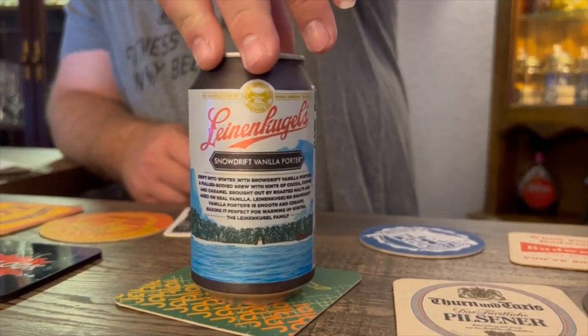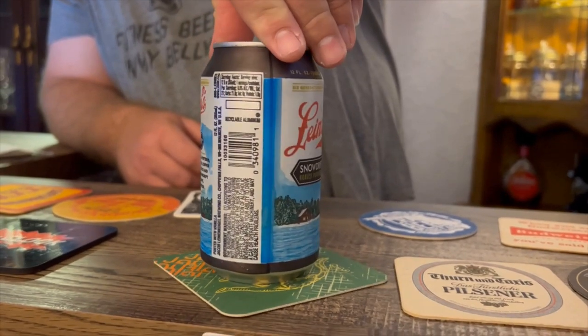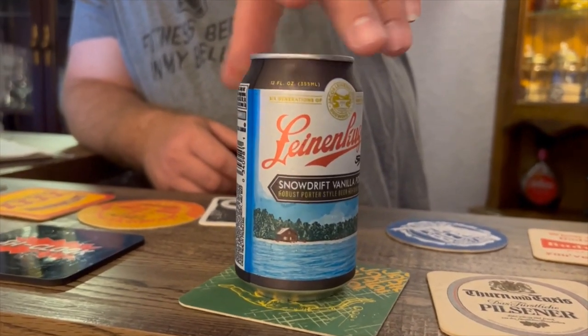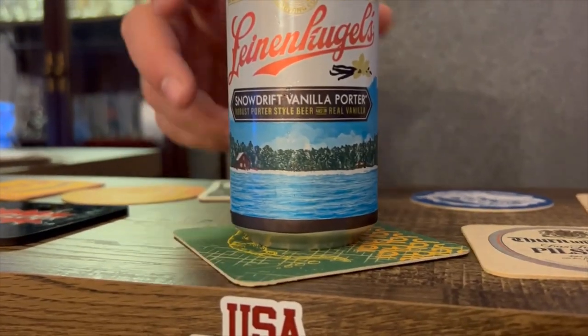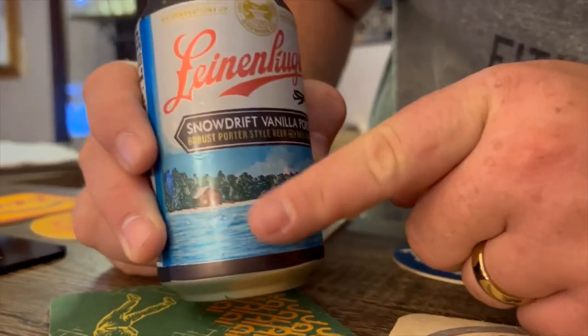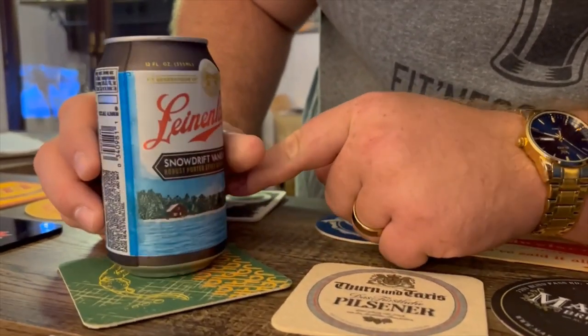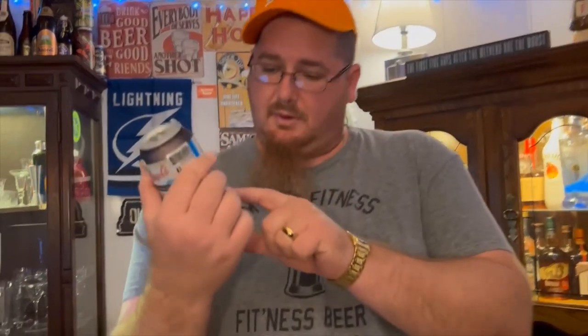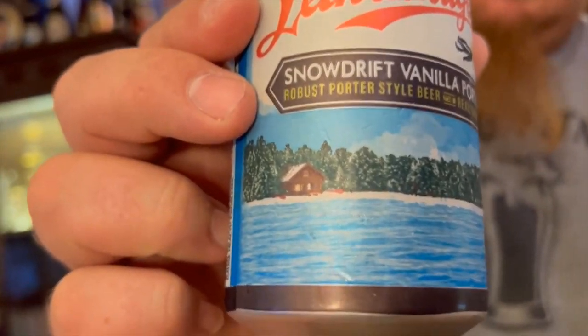It's definitely interesting. I like porters — it's that porter style. But the picture on this can throws me off — it's a tropical beach. They didn't use snow-capped mountains or anything like that. Snow Drift Vanilla Porter on a tropical beach — I don't get it. They do have a little cottage with a white roof, so maybe that's the snow drift, maybe it's near a lake. Anyway, let's crack it open.